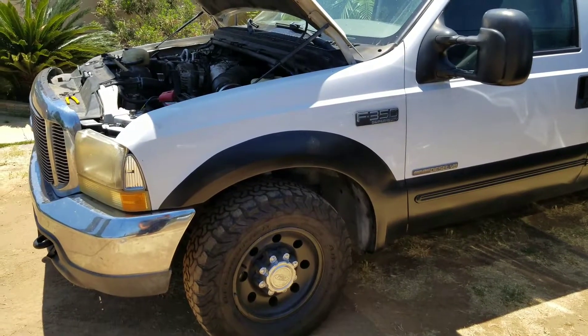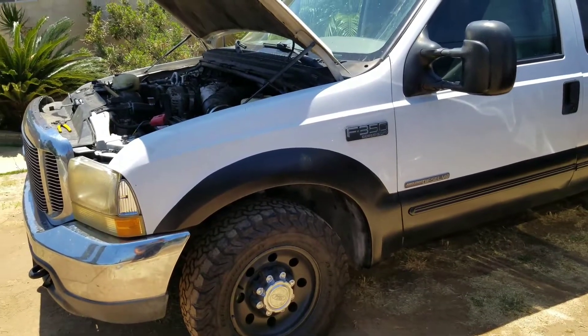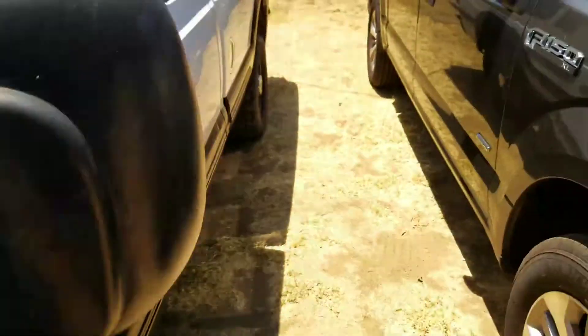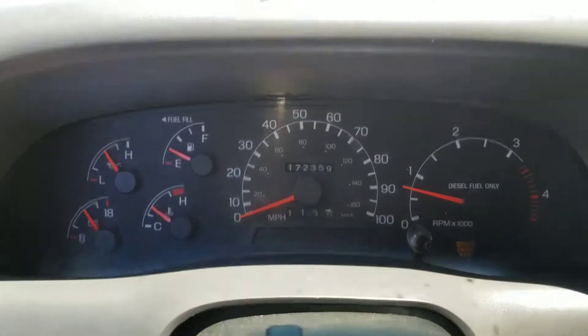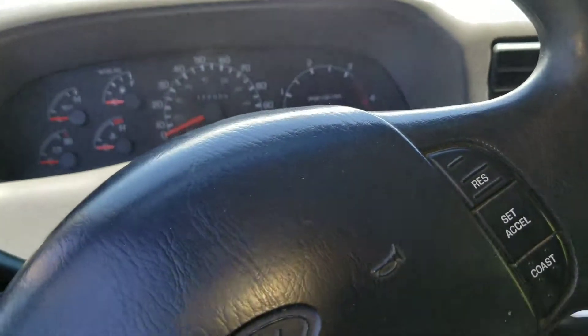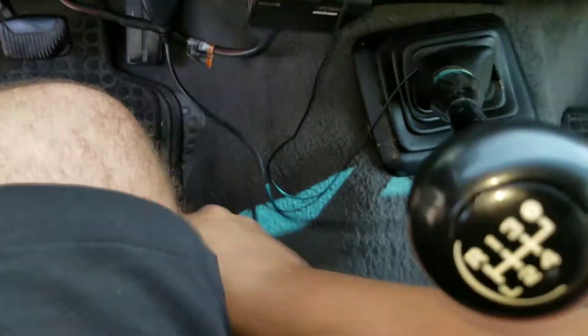I seem to have a little trouble with my truck. I think it might be a phantom code, but it may be something else — not sure. The engine runs great, drives great, no issues or complaints, has power and all that. But if you come in here you will see that we have a service engine soon code.